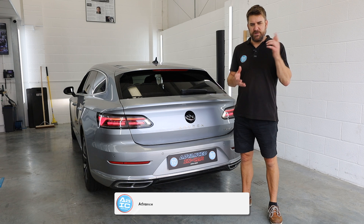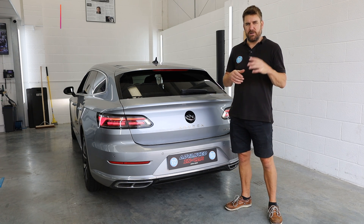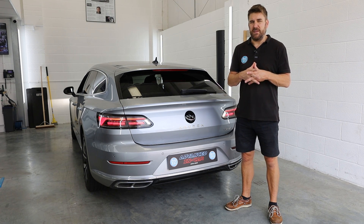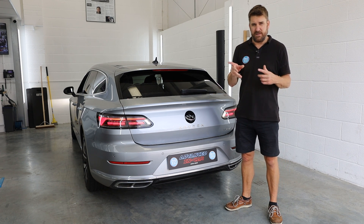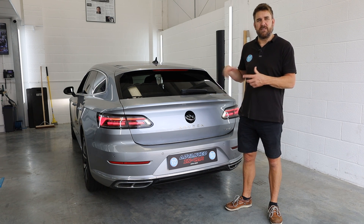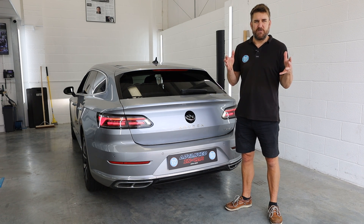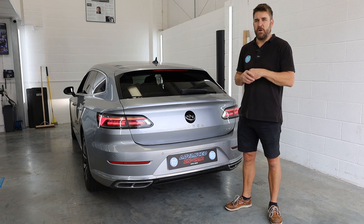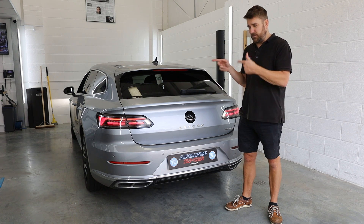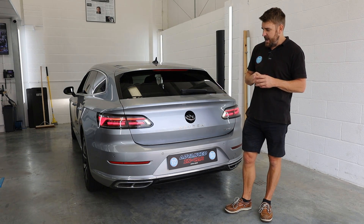Morning guys, welcome back to the channel. Today we've been working on this 2022 VW Arteon - it's the shooting brake, otherwise known as an estate car. The chassis is the B8 - B for Bertie, number eight - it's the facelift model and it's gone through quite a few changes over the Passat over the years. These are quite rare to see on the road. We haven't even done a video on YouTube for our Highline camera, so this is the reason why we're doing it.